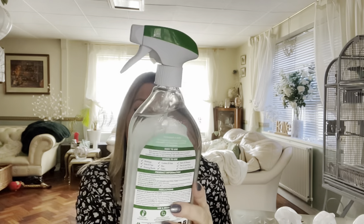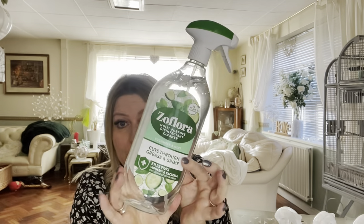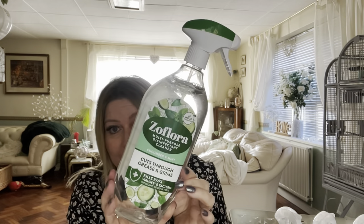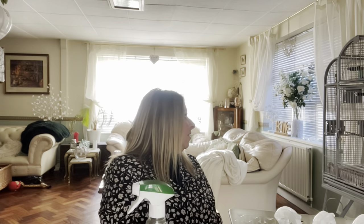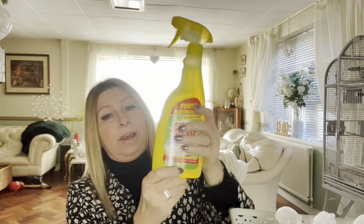I've got a Zoflora cucumber and mint — cuts through grease and grime. This is a multi-purpose disinfectant cleaner, not used. I've also got another elbow grease — I can't do without this stuff. I think I've got about a tiny bit left in the one I'm currently using.